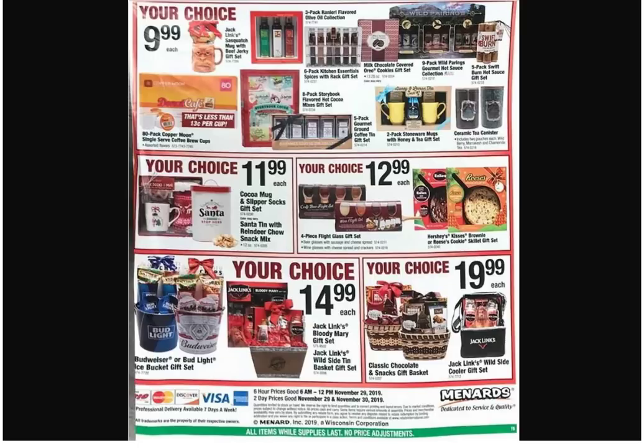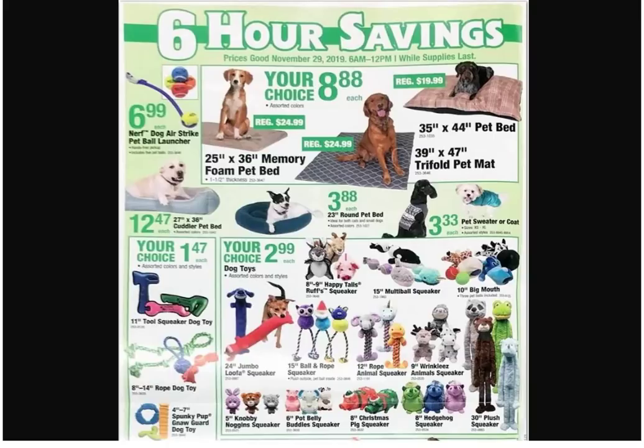All right, this is the best page of the entire ad — might have to get one of everything here. We got the Nerf Dog air strike pet ball launcher — actually got one of those hanging up in the garage right now. It's a little stick that holds a ball and you chuck it. The dogs can't run loose out here because they chase cars. 25-by-36 memory foam pet bed — that might be a better one. He likes his jumbo loofah squeaker — Scooter smacks the crap out of those things.